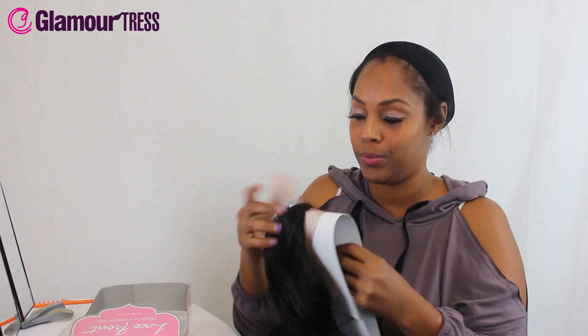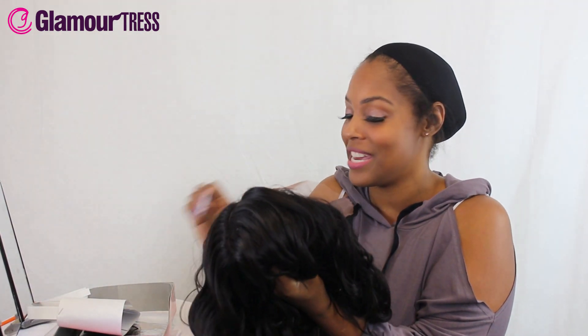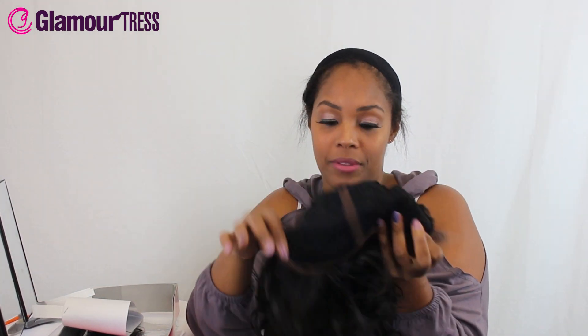Miriam comes in a variety of colors, but this one in particular is a number two. They really overdo it with the packaging — they want to make sure that when you get your product it is going to be in mint condition. Looking at the inside, the lace goes all the way back as promised, five inches. There are two combs in the front, one on each side of the part, and a comb in the back as well.